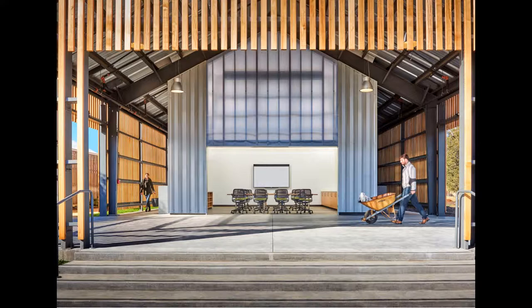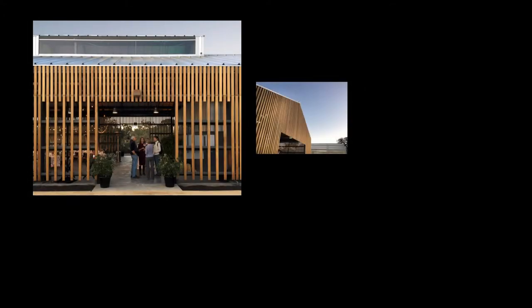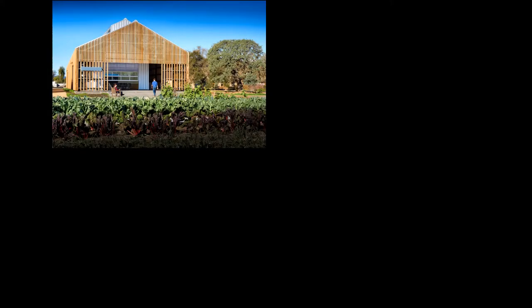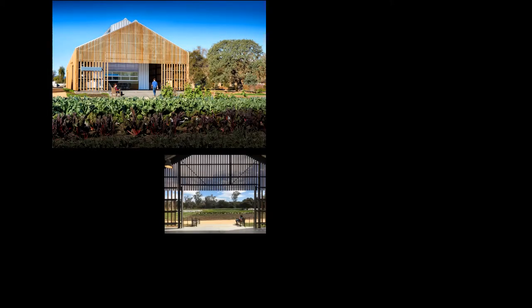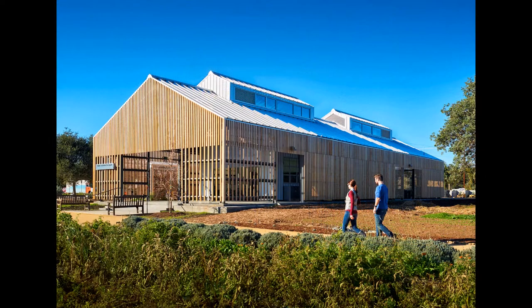The jury enjoyed the strong organization of the plan and found that the project elevates the traditional barn form. The lovely facade, careful detailing, and strong manipulation of materials along a few simple ideas has deconstructed and transformed a typically dark and utilitarian structure into a building that is light and inviting.